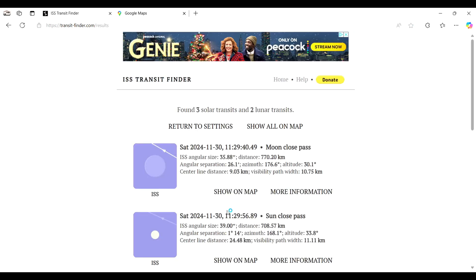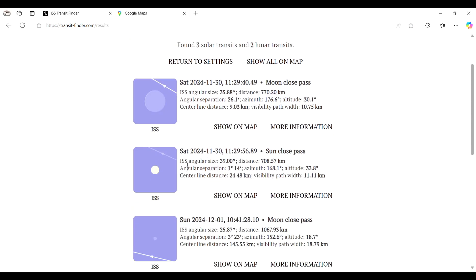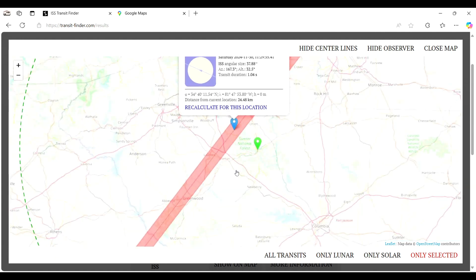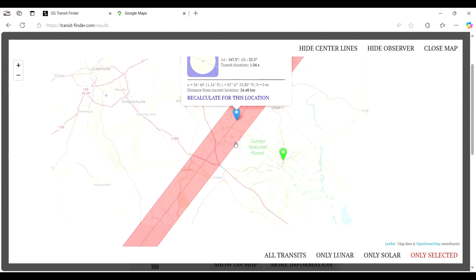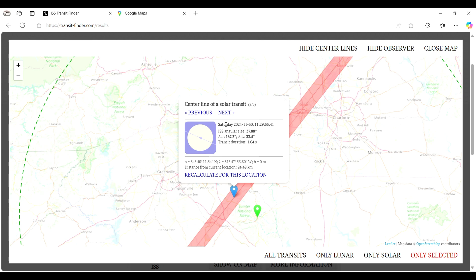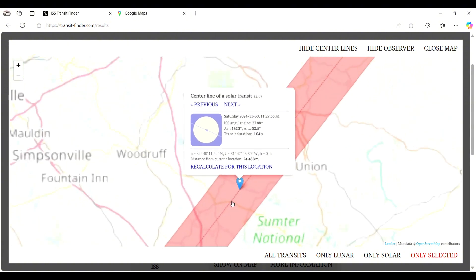Hit the Calculate button, and for us, what showed up was on Saturday the 30th — at 11:29 in the morning — the International Space Station is going to transit pretty close to us.